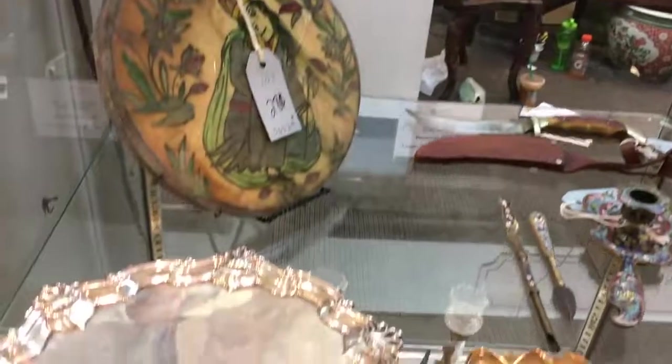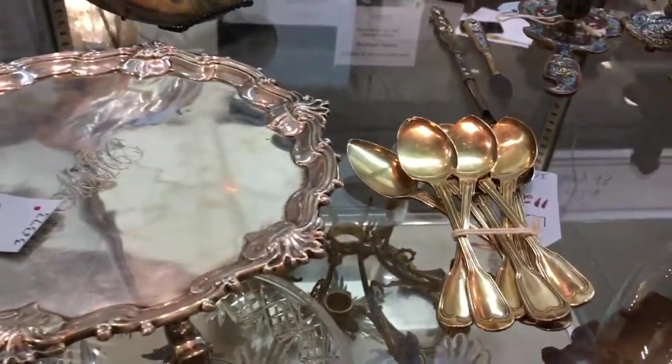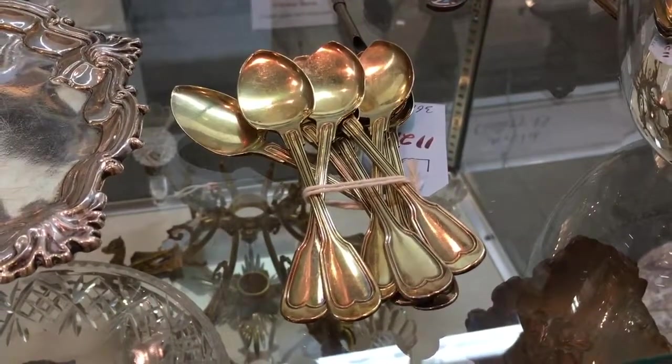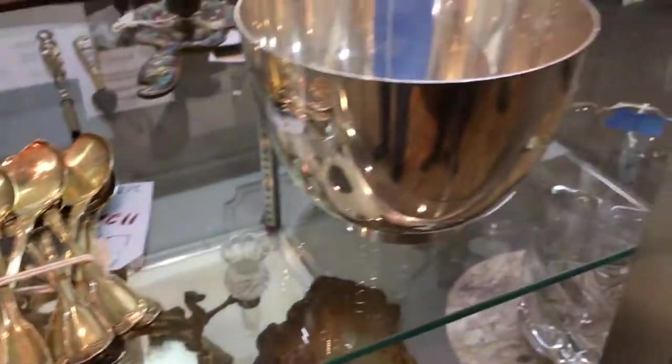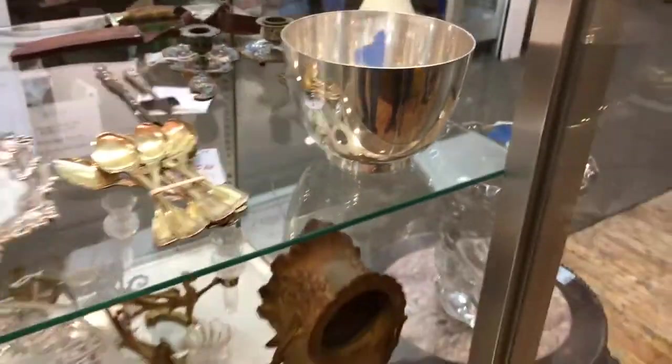Down below, a George II era footed salver, 1750s English. To its right, a set of twelve French sterling demitasse spoons. And to the right of that, another Tiffany bowl — this one very heavy and modernist.